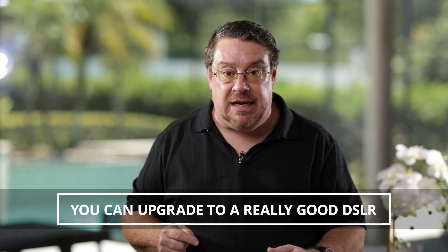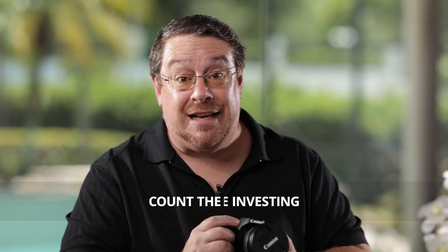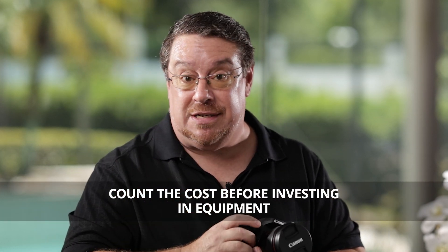A really good DSLR — something like this, in fact — with the camera body and lens would be a great camera for your YouTube channel. This is going to be a little on the pricey side, so you might want to work up to it, just to make sure your channel is sustainable. Make sure you've counted the cost before you step into it.